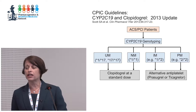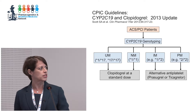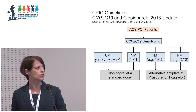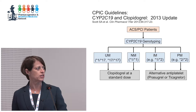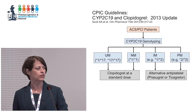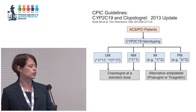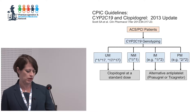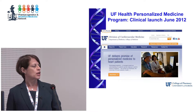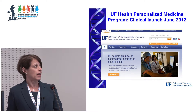These are the CPIC guidelines, originally written in 2011 and updated in 2013. In an acute coronary syndrome or PCI patient with a CYP2C19 genotype, the guidelines recommend that in a loss-of-function carrier — an intermediate or poor metabolizer — an alternative antiplatelet therapy is used. For the gain-of-function we don't really recommend anything different for clopidogrel, though that's not true for all drugs for this gene.